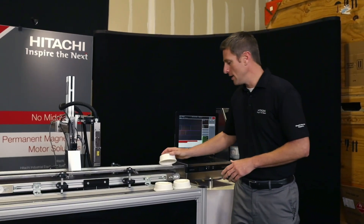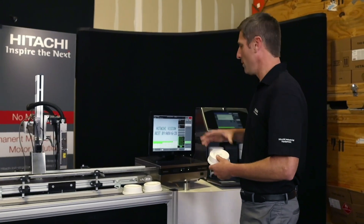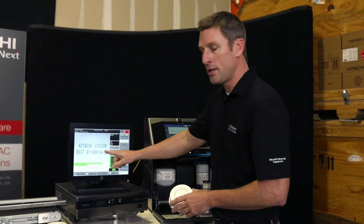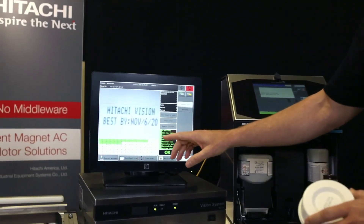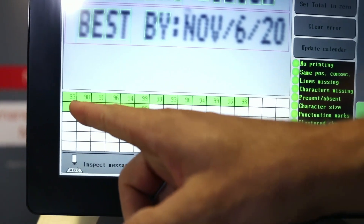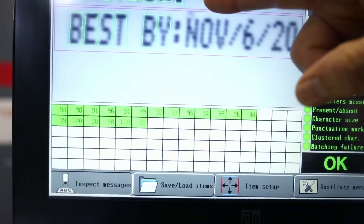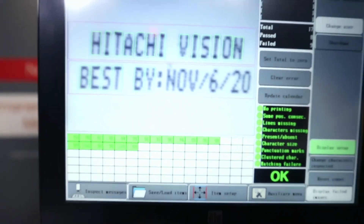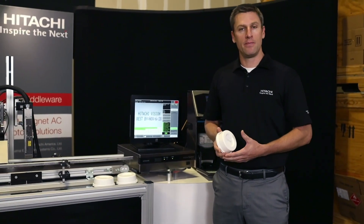In this case we have a tub. We just printed this and the vision system looked at the code. If we look here at this screen, what the vision system is doing is isolating each character and establishing a grade for each character. Because it's looking at a dot matrix code printed by a CIJ, it allows us to understand lots of information.